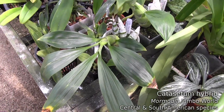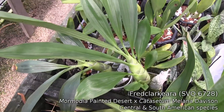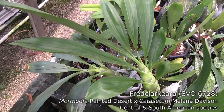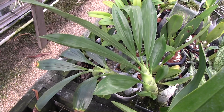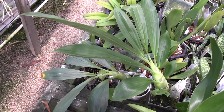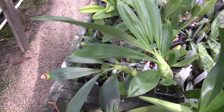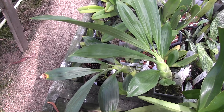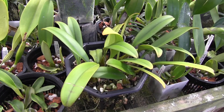My other two Catacetum types are still growing, but I don't see any evidence of spikes. The smaller one is a Mormodia, and it won't bloom until around the winter solstice. The larger one is a Fred Clarkara. I'm pretty sure that towards the end of the growing season those start to spike as well, so we'll be looking for spikes on those.